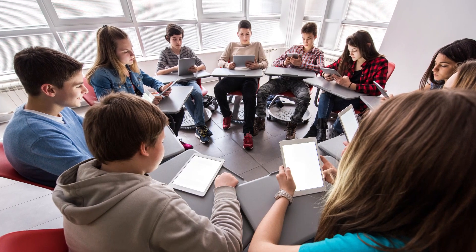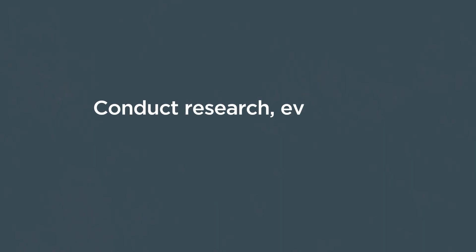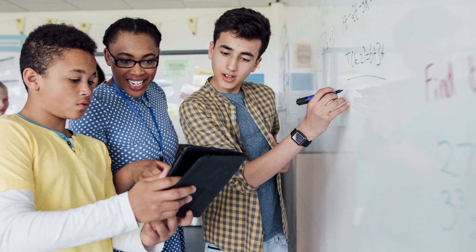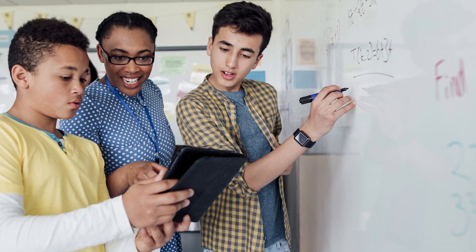but also help them better understand their own products. The gold standard for product research is research that is scientifically rigorous and independent. One strategy for companies just starting out is to build a research base that is smaller scale. This can be extremely valuable to districts and to companies trying to improve themselves. For instance, there's a lot of value for companies in collecting intermediate data on their tools — how much time are teachers and students spending with different components of a product, and how are students performing with each of those components?